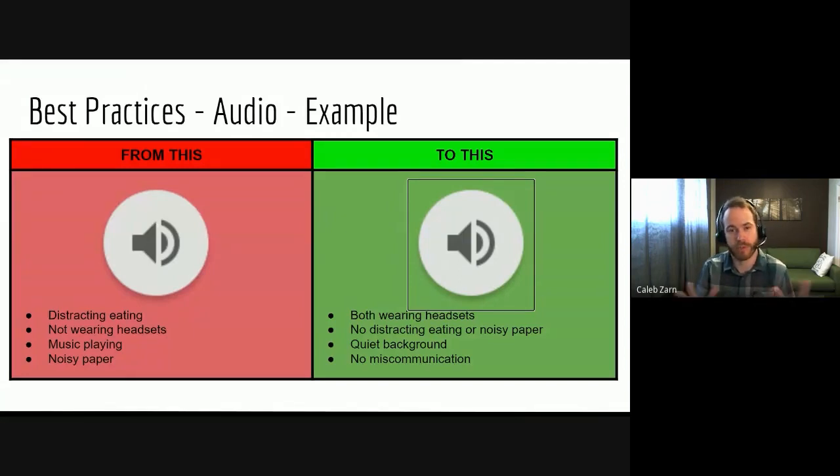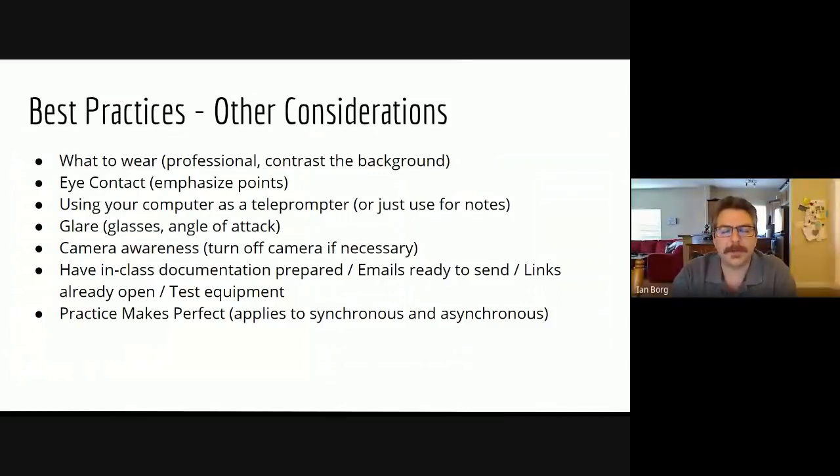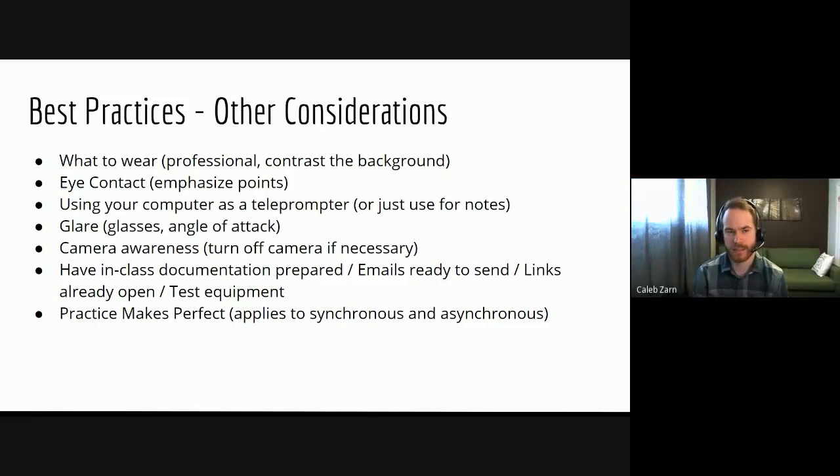Now we're going to move on to some other considerations while presenting for the camera. The first thing is what to wear. We're all in a professional setting, so we should dress professionally. The second thing is to think about how you're going to contrast with your background. For example, I'm wearing a gray shirt right now. If I had found a background that was a very similar gray to my shirt, that might give a floating head effect. So think about your background and how your clothing will contrast with it.